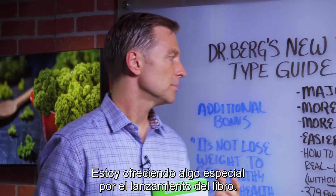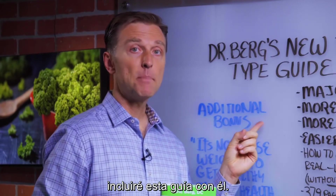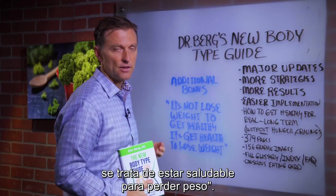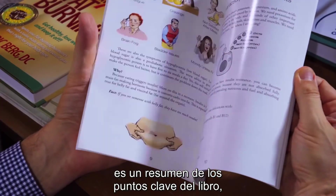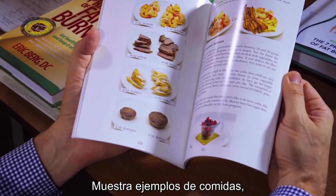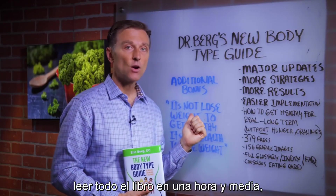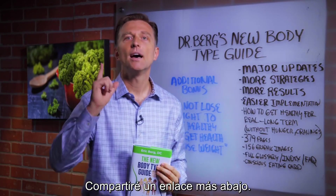I'm doing an introductory special on the book. If you get this book, you'll get an additional bonus — a companion guide called It's Not Lose Weight to Get Healthy, It's Get Healthy to Lose the Weight. This booklet summarizes the key points with special attention to pictures of what to eat, showing meal examples with percentages of fat, carbohydrates, and protein. You can read it in about an hour and a half and then fill in all the details with the main book. Link is down below. Thanks for watching.